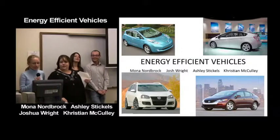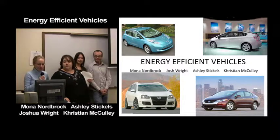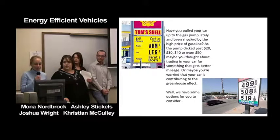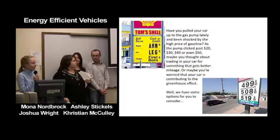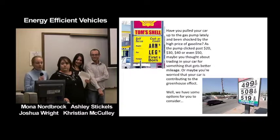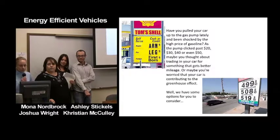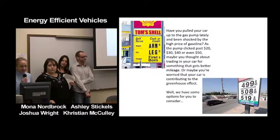Good evening everybody, my name is Ashley Stickles and I'm part of the group for energy efficient vehicles. Have you pulled your car up to the gas pump lately and been shocked by the high price of gasoline? As the pump clicked up to twenty, thirty, forty, even fifty dollars, maybe you thought about trading your car for something that gets better gas mileage, or maybe you're worried that your car is contributing to the greenhouse effect.